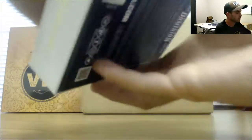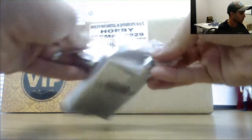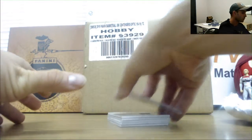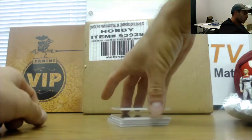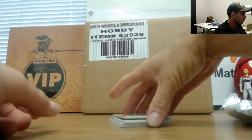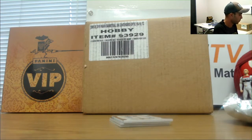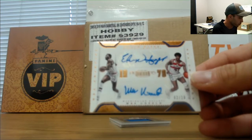Box three! Luke Kennard, numbered to 249. Rookie jersey autograph — Samir Djelel, numbered to 199. Tracy McGrady main exhibits, numbered to 49. A Bullets dual — Elvin Hayes and Wes Unseld, numbered 2 of 10.